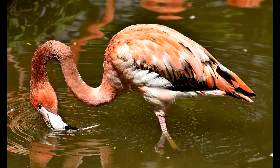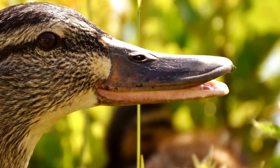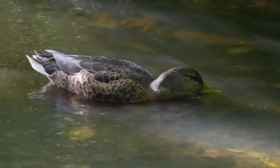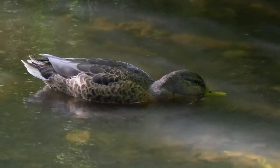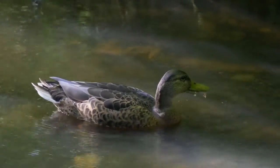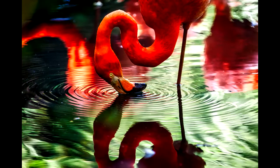Grooved beaks are used for filtering water. They are found on the flamingo and the mallard duck. These birds usually feed in water. They open their beak and get a mouthful of water and food bits. Their beaks have grooves to hold the bits of food while the water rushes out. Ducks and swans feed while swimming right side up, while flamingos have beaks that work better upside down.